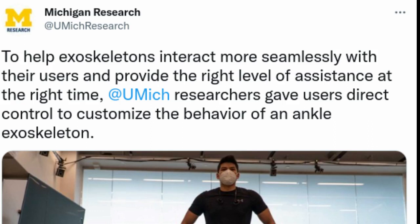For instance, user height and weight, which are commonly used metrics for tuning exoskeletons and robotic prostheses, had no effect on preferred settings.